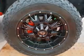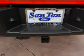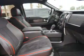Inside you'll find Bluetooth connectivity, an auxiliary input, steering wheel controls, curtain head airbags, front airbags, side airbags, side impact door beams, child safety locks, cruise control, and MP3 player.